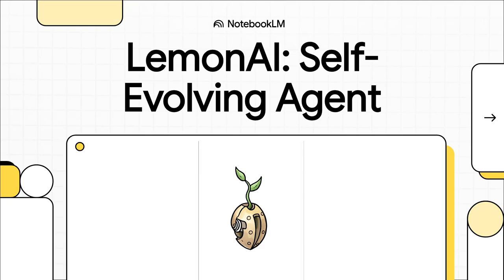Let's talk about an AI that doesn't just follow your instructions, but actually learns from what it does — one that adapts over time and genuinely gets smarter with every single task. Today we're diving into Lemon AI, an open source agent that promises to do exactly that.